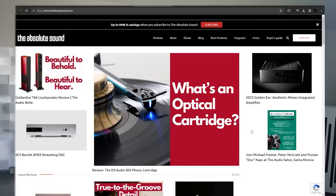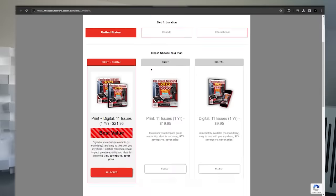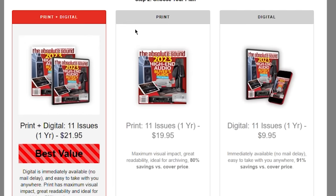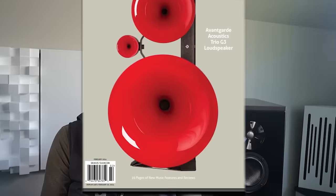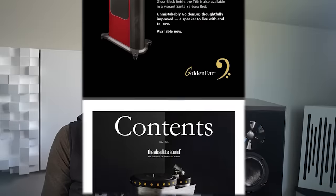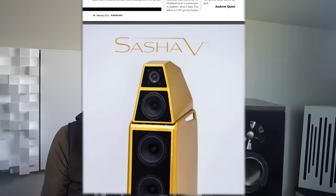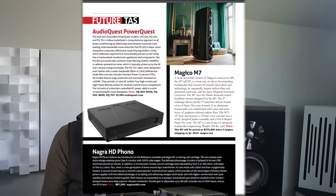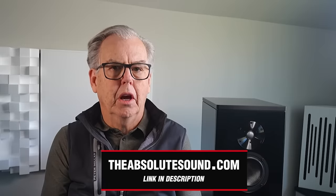Just a brief interruption, esteemed viewers. I'm Tom Martin, Chief Content Officer of the Absolute Sound. I'd like to invite you to subscribe to the Absolute Sound magazine, which we've been publishing for over 50 years. For $20 per year in print, or $10 per year in digital magazine format, you get 11 issues, each with around 100 pages of exclusive equipment reviews, music reviews, and buyer's guides. You also get early access to our three awards issues: editor's choice, products of the year, and golden ear. To subscribe, enter the URL in your browser or go to theabsolutesound.com and click on the subscribe button. Thanks, and now back to the show.